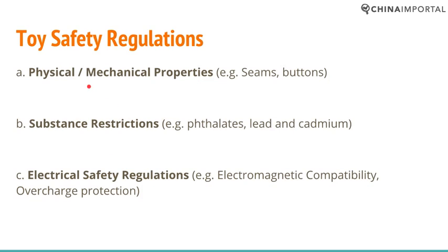The first thing we need to look at is the physical and mechanical properties — this may refer to seams, buttons, or the eye of a teddy bear. The cornerstone of product safety, especially when it comes to children's products, is that the product you import must be safe. You have to foresee what is foreseeable and reasonable behavior by the user, and that can be a challenge because you're not dealing with a reasonable adult — it could be an infant or a small child.